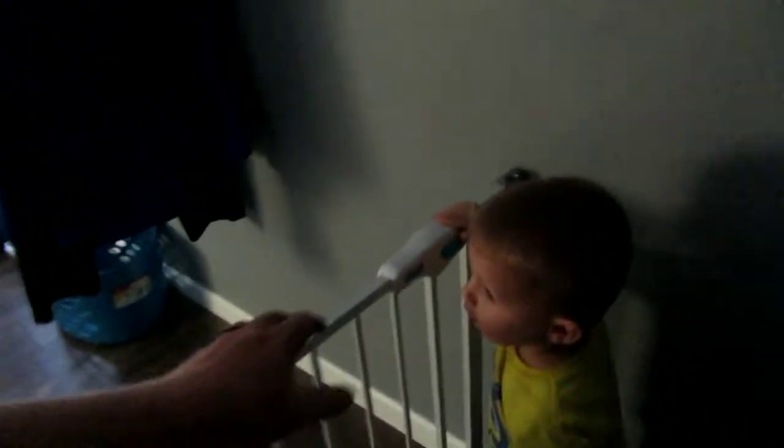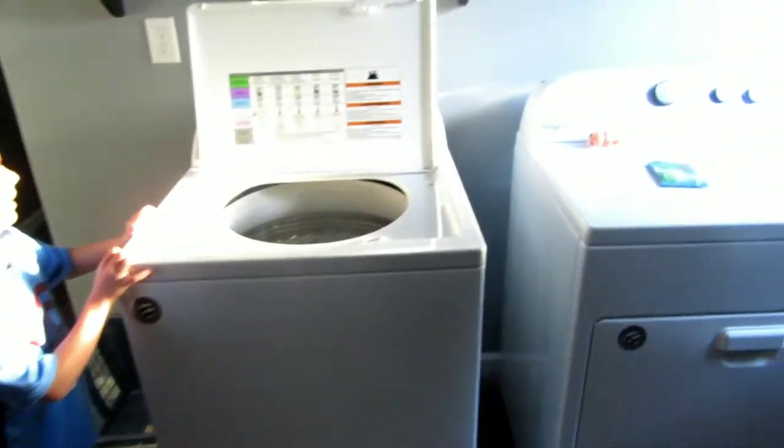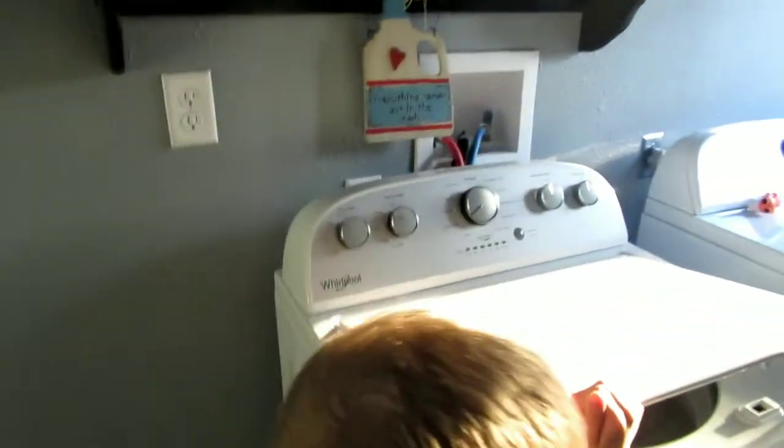So we're going upstairs now. Look — we got toys and stuff on the stairs. Mama was here today and let you guys get all the toys out, huh? We have a laundry room upstairs which I will show you. We have a dryer and washer — brand new washer and dryer.